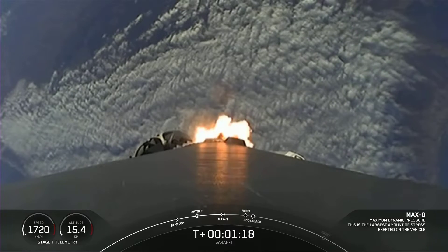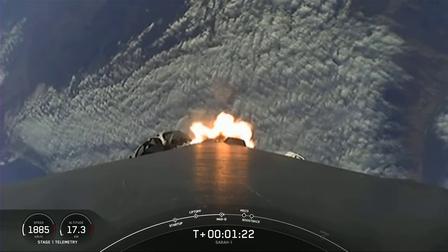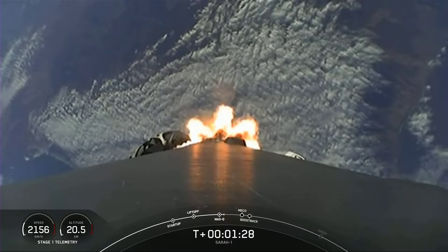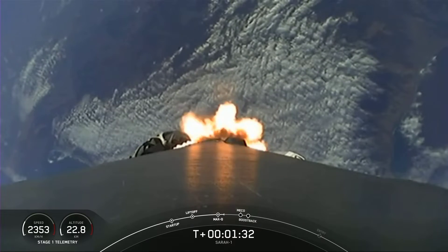We have five events coming up in quick succession. First up is going to be MECO, which stands for Main Engine Cutoff. At that point, the nine engines on the bottom of the first stage will shut off in preparation for the next event, which is SCS-1, or Second Engine Start 1.